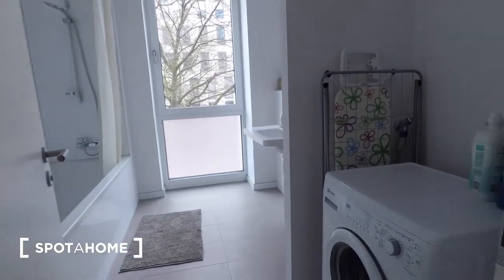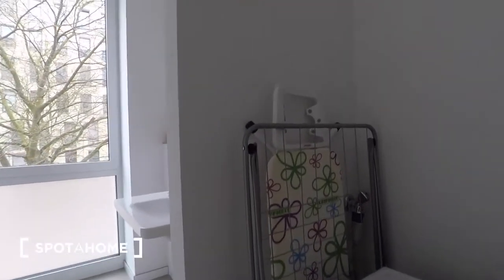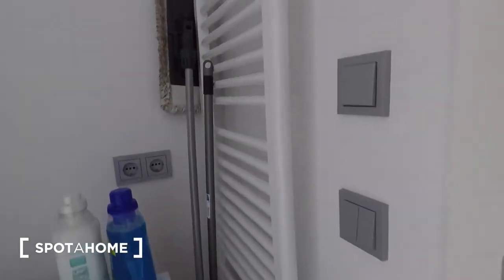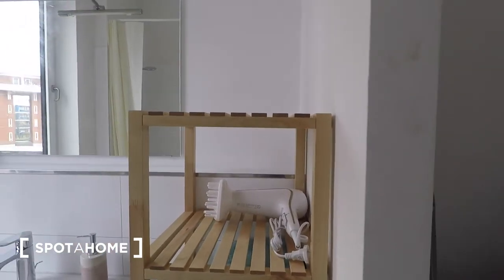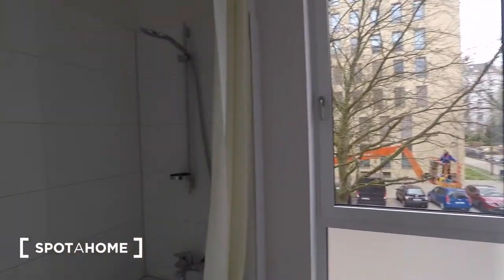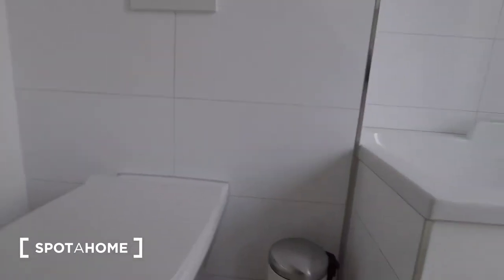Walking through to the bathroom, you've got a really modern brand new washing machine, a clothes drying rack, as well as an ironing board. You've got a mop, broom and a heated towel rack, plenty of towels available, an iron, a hairdryer, and some boxes to store some of your toiletries or sanitary products. You've got a really large bathtub here, as well as a rain shower head tucked behind the door. You've got your toilet and bin.